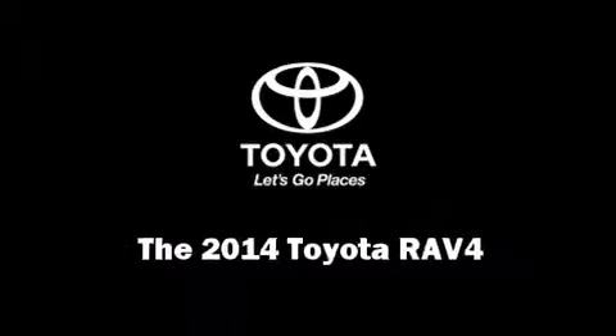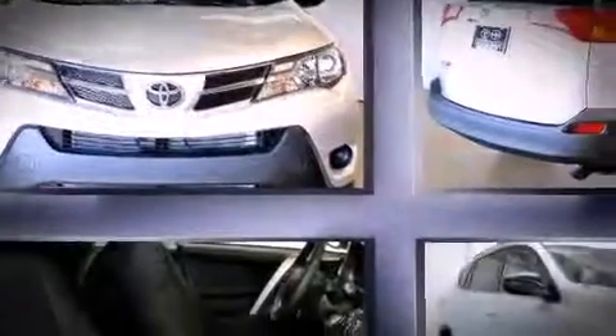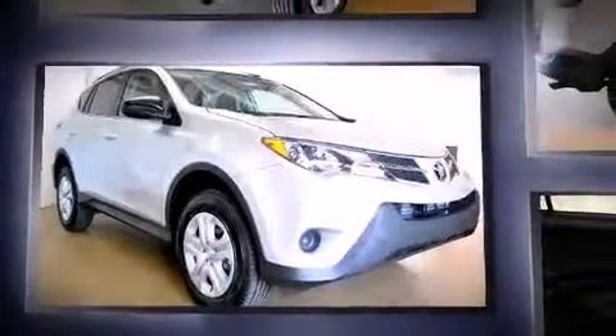Treat yourself to a test drive in the 2014 Toyota RAV4. Under the hood, you'll find a four-cylinder engine with more than 170 horsepower, providing a smooth and predictable driving experience.